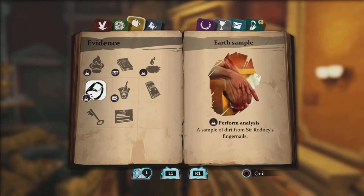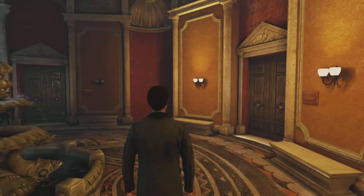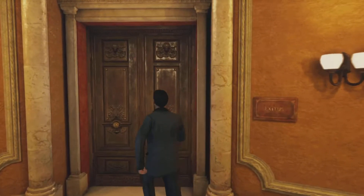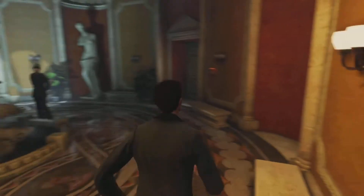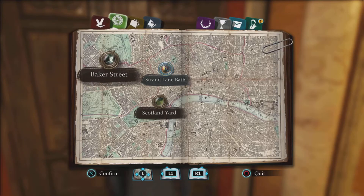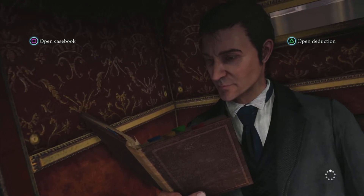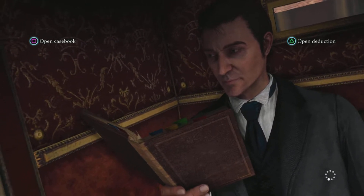There's a sample of dirt from Sir Rodney's fingernails, and also a mount of metal, pounded and grazed. Let's go ahead and go back to Baker Street and get our samples, because it's good to have as many pieces of evidence as we can so we have more to talk about when we interrogate the suspects.